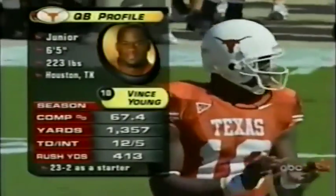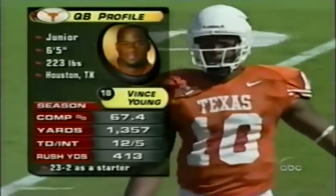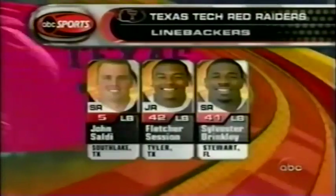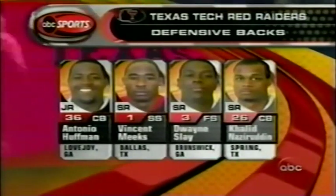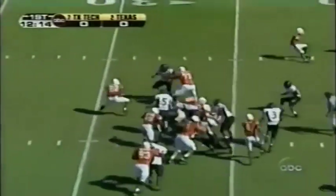Ben Young, the dual-threat quarterback, has 413 yards rushing and is 23-2 as a starter. Now we mentioned Selvin Young — he's carried it. And freshman Jamal Charles will see a lot of action here today. The linebackers will have their hands full because Texas is showing a power attack.